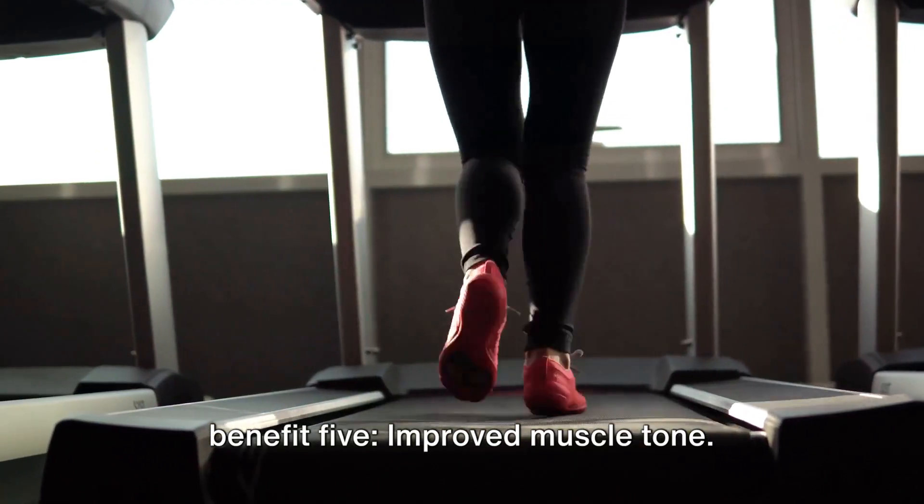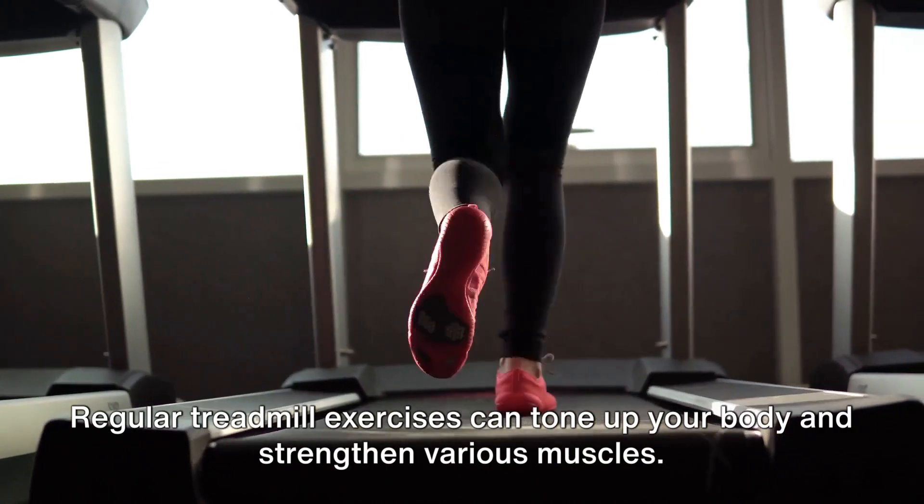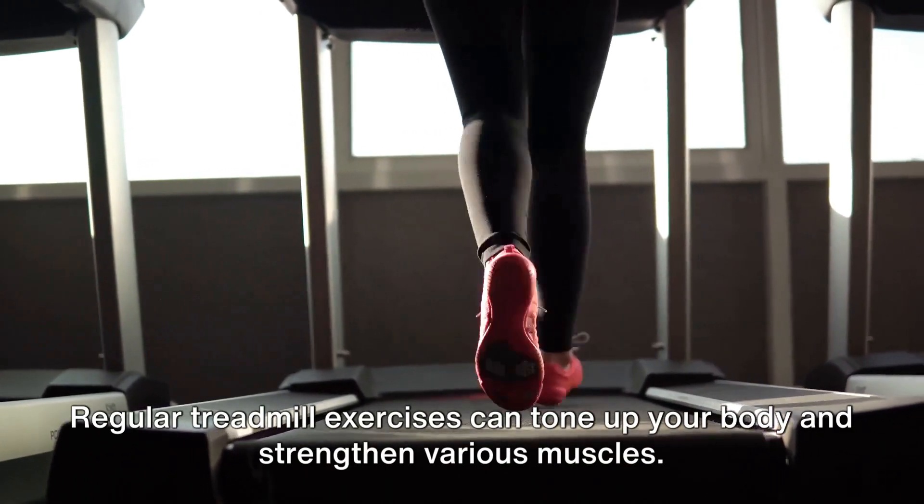Benefit 5: Improved Muscle Tone. Regular treadmill exercises can tone up your body and strengthen various muscles.